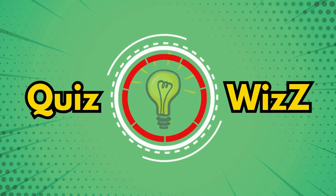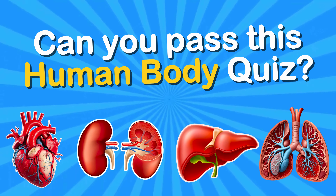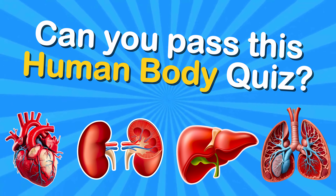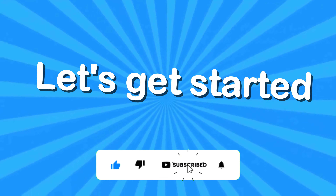Hey Wizers! Welcome back to QuizWiz. Can you pass this human body quiz? QuizWiz prepared 40 challenges for you to enhance your human body knowledge. Hit that subscribe button and let's get started.